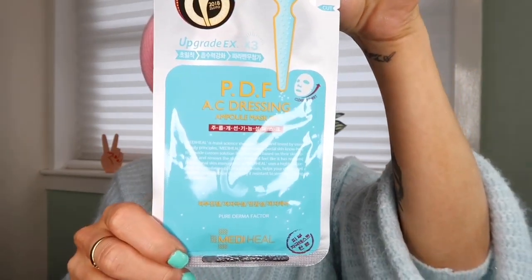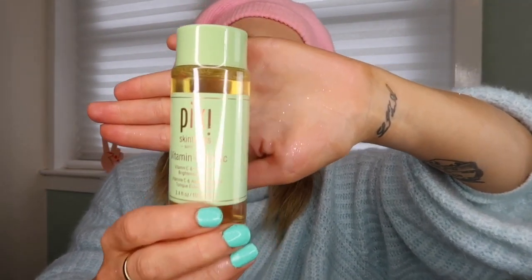I also grabbed a couple of things at the airport on the way home. I got a sheet mask — a PDF AC Dressing Ampoule Mask, I'm not entirely sure what it is, but I thought I'd treat myself. That was 17.90 zloty, about three pounds sixty. I also bought the Pixi Vitamin C Tonic — it's a vitamin C and ferulic acid brightening toner. I've heard wonderful things about Pixi, so I'm intrigued to try it. That was 47 zloty, which is nine pounds 45.